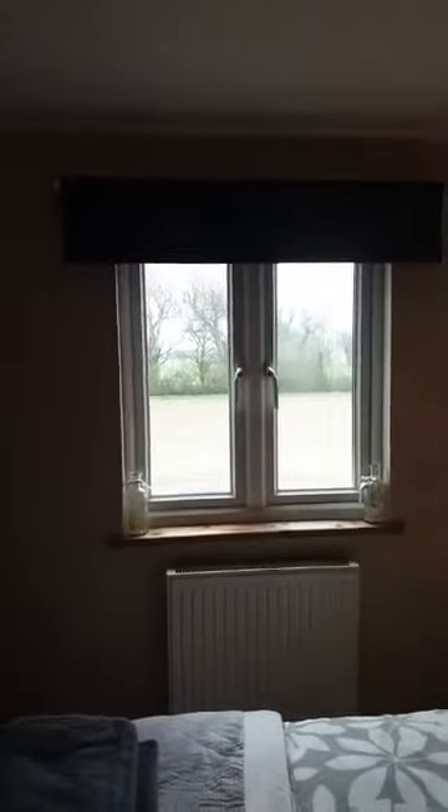Another view across the fields — I promise you, this house is surrounded by fields. And another beautiful thing about this house is you can walk; there's all sorts of paths around those fields. You can walk around and make up great long routes or short ones.